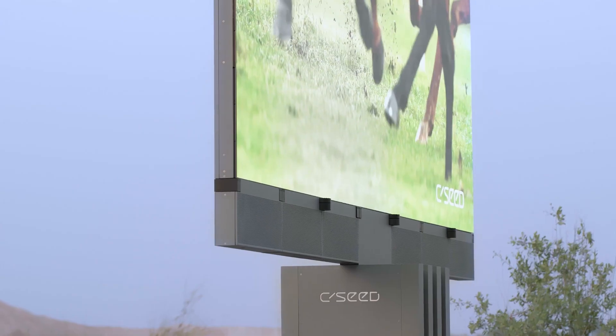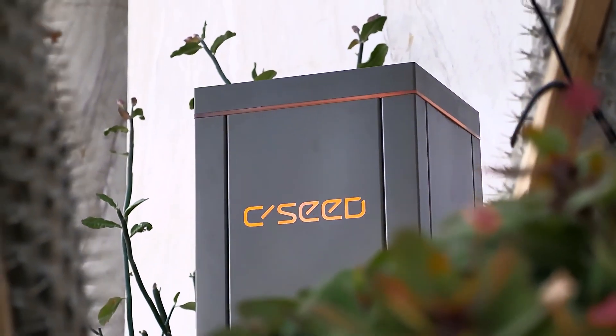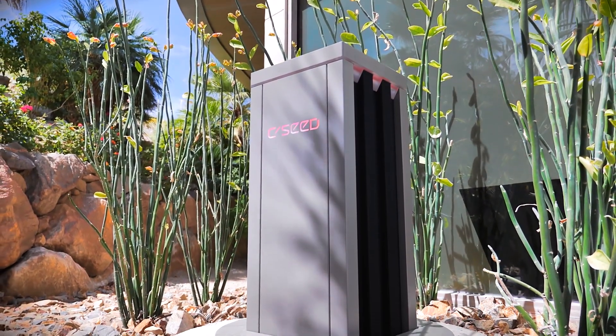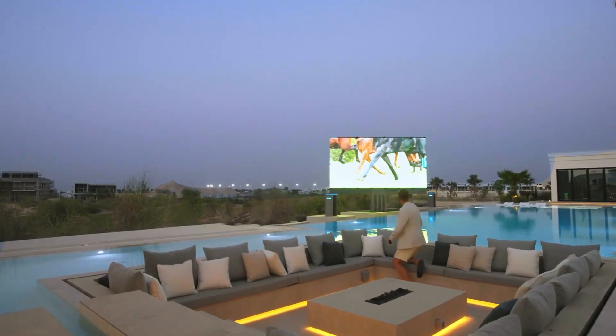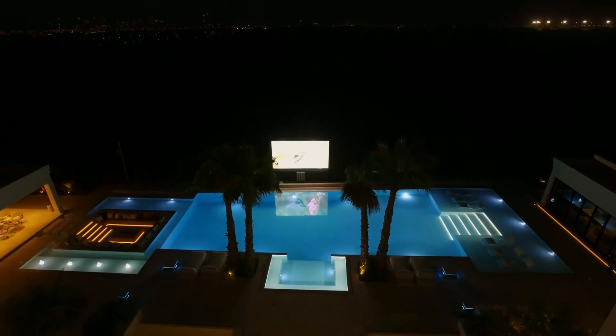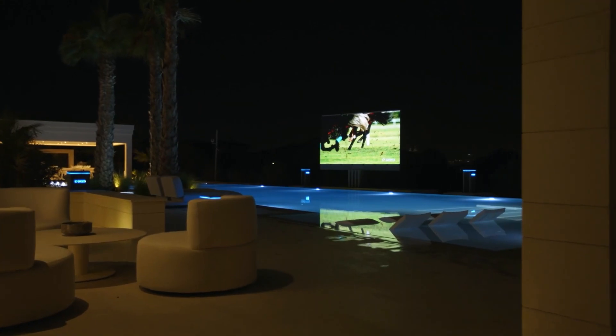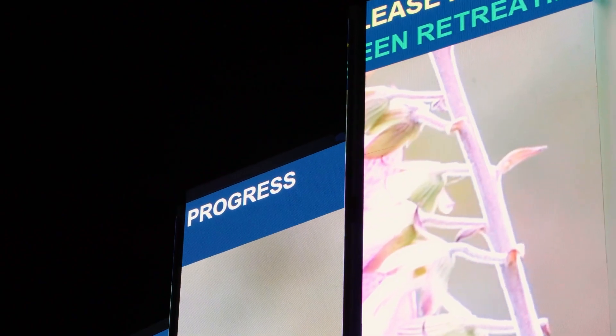This premium TV is rugged and durable for outdoor use, but its most impressive feature is its size, folding out to a whopping 201 inches in the biggest model. The foldable micro-LED panels are fitted with 8 million pixels, and the CC'd HLR 201 TV provides perfect viewing clarity, even showing a crystal-clear image during the sunniest of days.